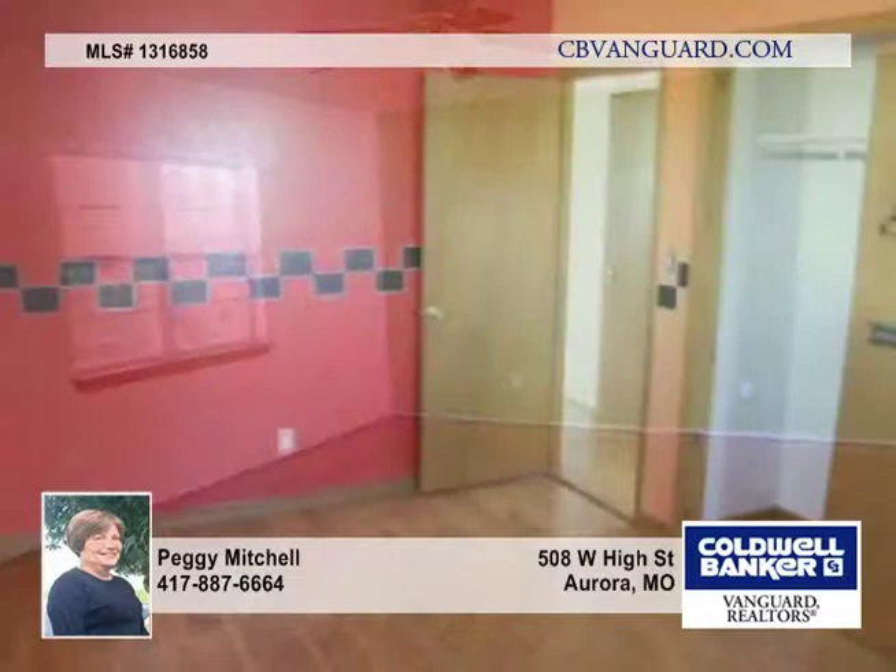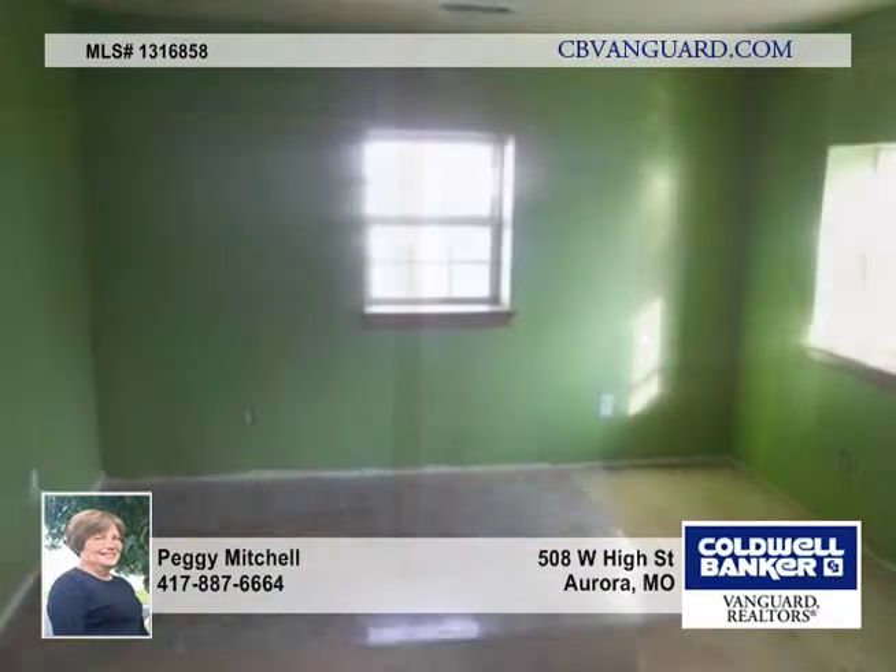The kitchen has wood cabinets and a pass-through window. The bathroom has a tub-shower combo, and the third bedroom has a deep walk-in closet.